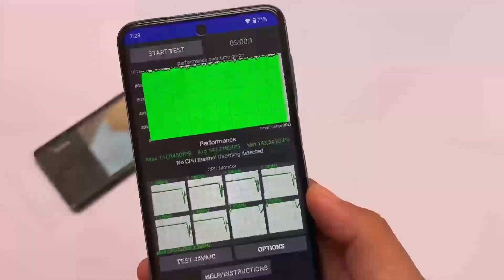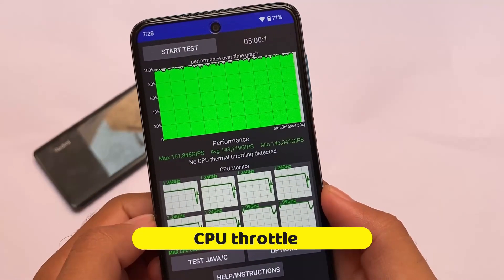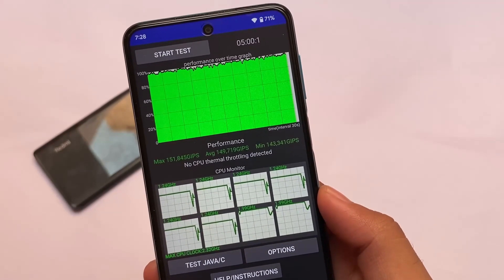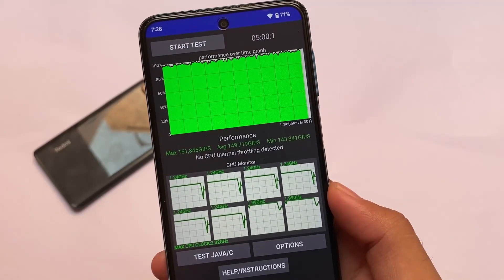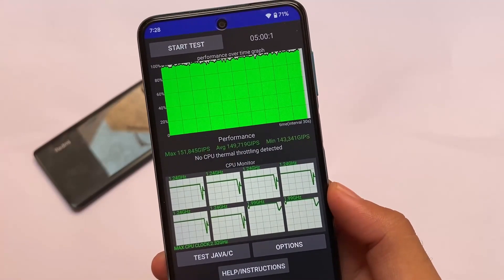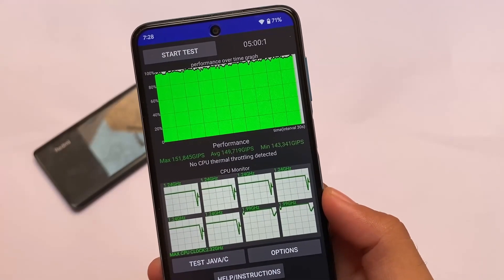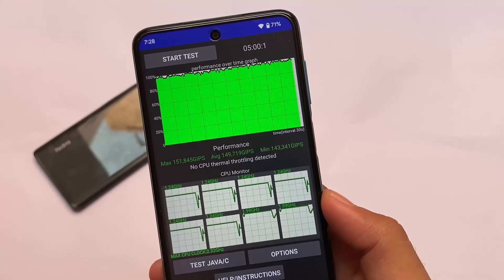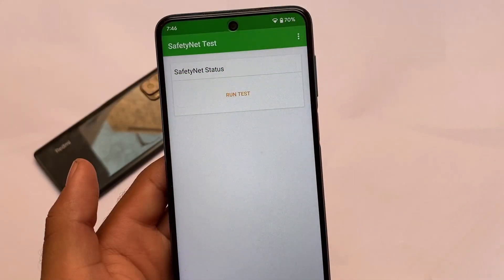Most users know you get very good performance on this build. The CPU performance is great — no CPU thermal throttle detected, which was expected. The maximum performance is 151, the average is 149, and the minimum is 143. The maximum of 151 is awesome, and even the minimum of 143 is quite impressive.